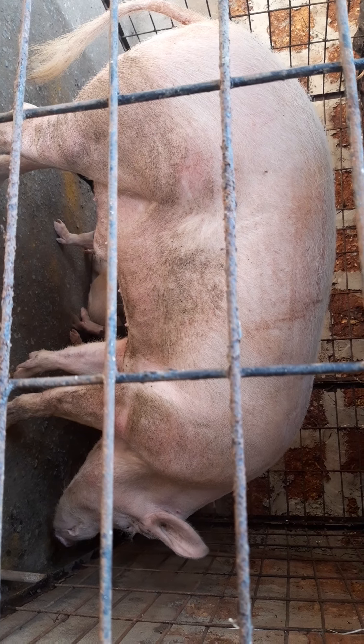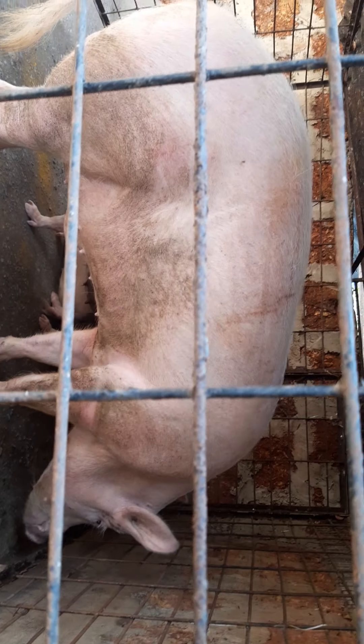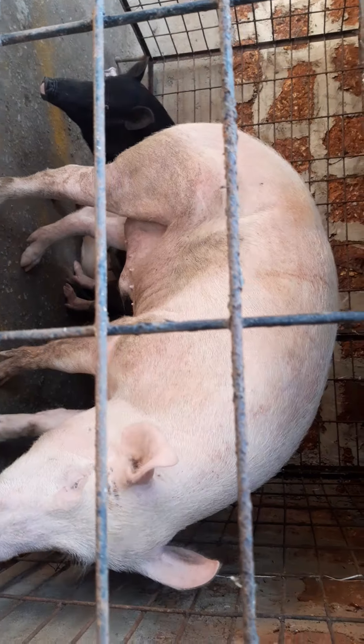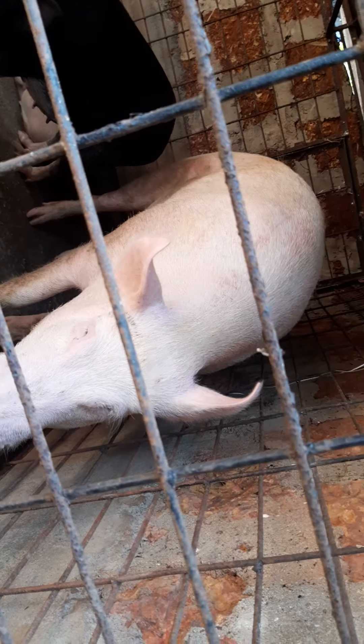We have two Akshaya females and one local one also. Let's see how it comes. We have already got good healthy babies and he is giving us a good result.